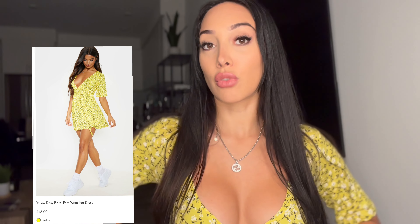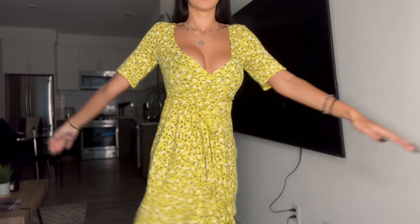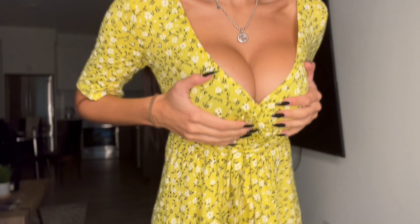Now I have on the yellow ditzy floral wrap dress. It fits really nicely with really good quality. It's cute — maybe for a picnic. This is the length. It is very booby though, just so you know.